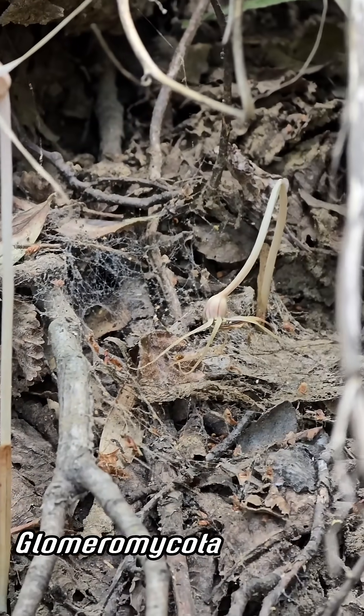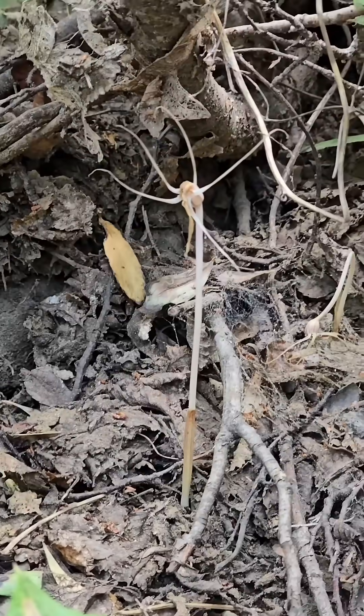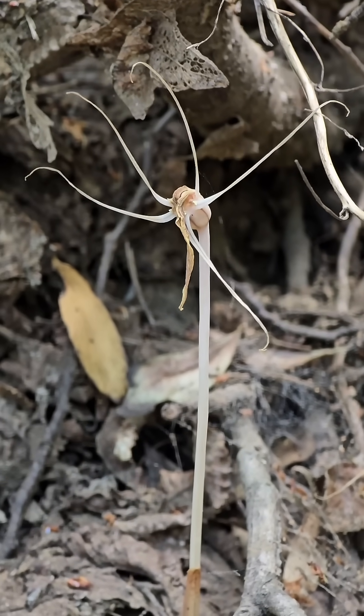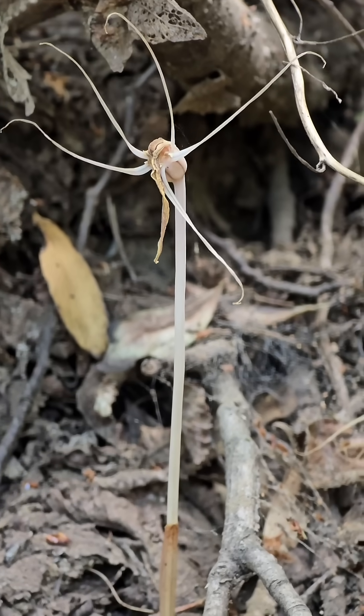There's another one back there — it looks like it's having a hard time, I don't know what it's doing. These things are weird as hell already. Anyway, the family Corsiaceae has three genera in it. This is one of them. This is the only species in the genus Arachnidus; the other two genera are found primarily in Australasia.